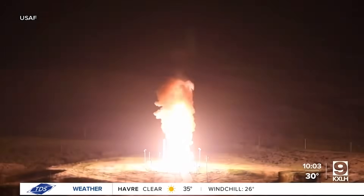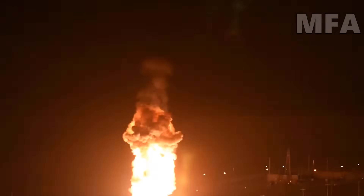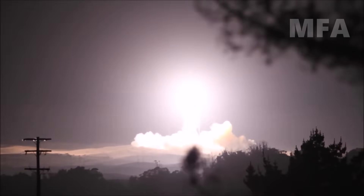The Minuteman III forms the land-based leg of America's nuclear triad, alongside submarine-launched ballistic missiles and strategic bombers. Personnel from all three missile wings — the 90th at F.E. Warren, the 91st at Minot, and the 341st at Malmstrom — supported this launch. America's nuclear deterrent remains ready, reliable, and lethal, representing the ultimate insurance policy against any nation that might consider strategic aggression.